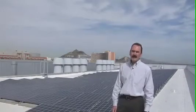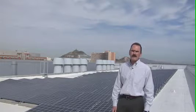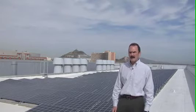Hi, my name is Mike McLeod, Director of Facility Services here at the Biodesign Institute.